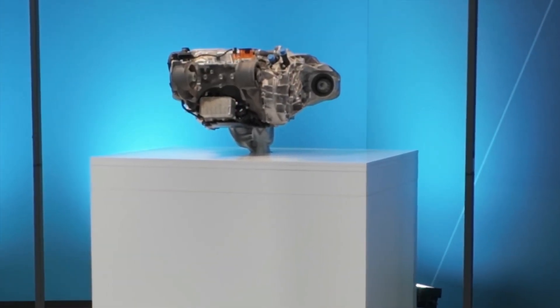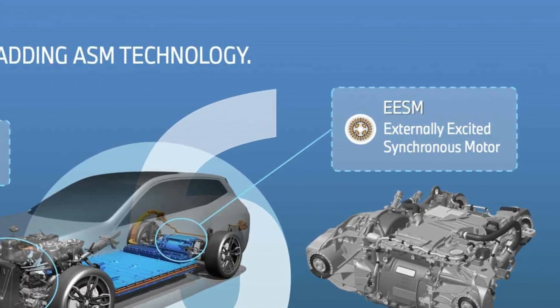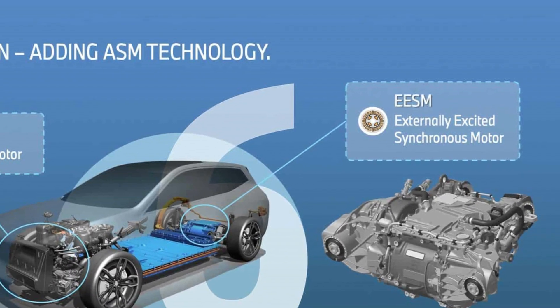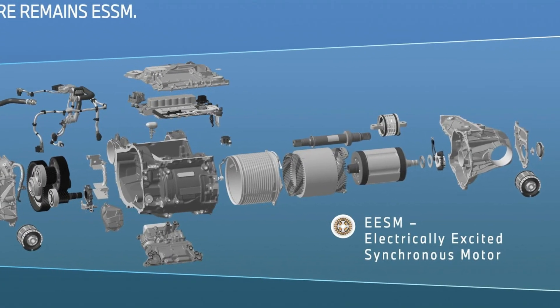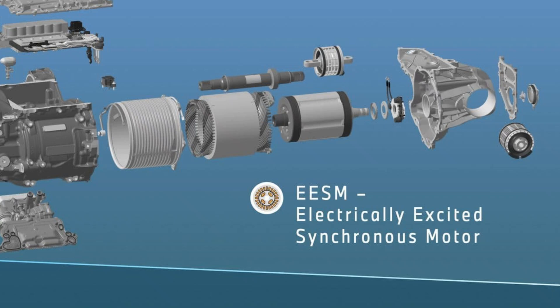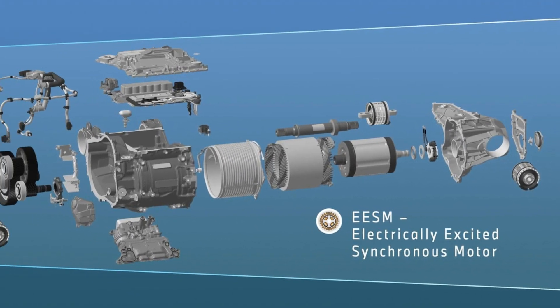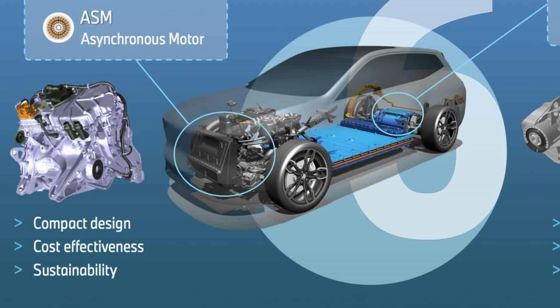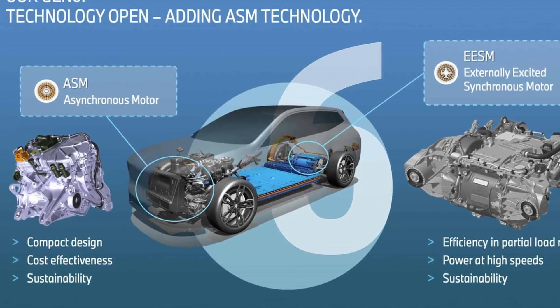BMW's Gen 6 powertrain uses dual motors — an electrically excited synchronous motor (EESM) on the rear axle and an asynchronous motor (ASM) on the front axle. EESMs eliminate permanent magnets and rare earths, enhancing sustainability while maintaining efficiency at high speed. ASMs are cost-effective and ideal for mixed-usage scenarios.